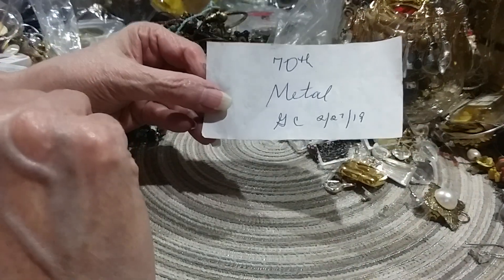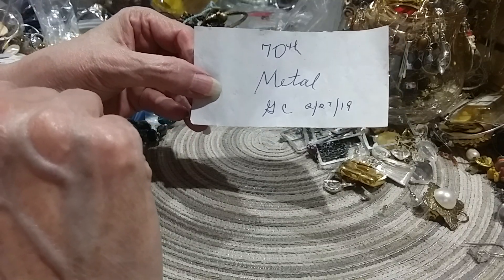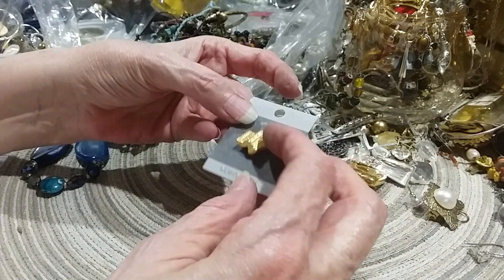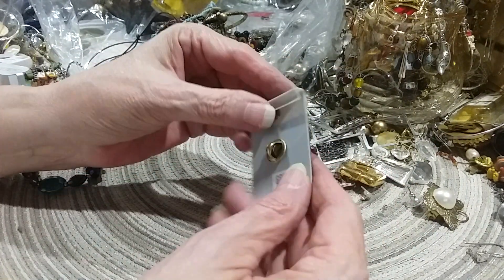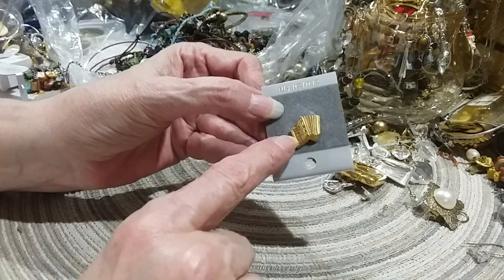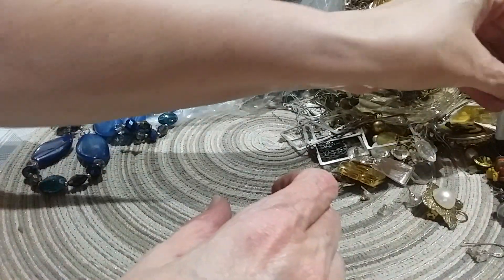70th metal. 227.19 — I don't know what that means. Is there a metal in here? Here's a clutch pin. It's an accordion — a little, what do you call those? That you play, you know, with the keys here and you go back and forth. That's cute.